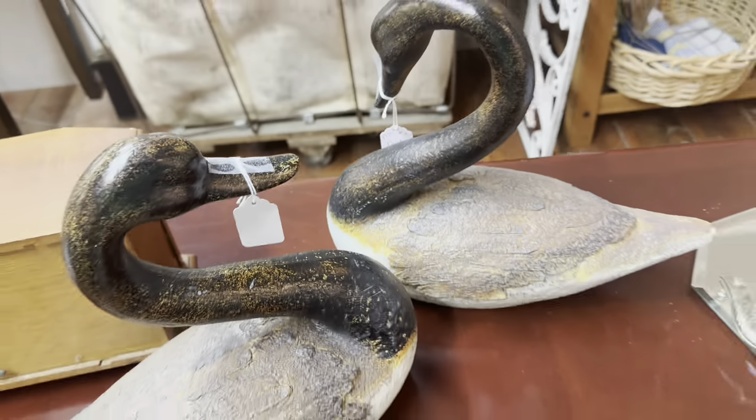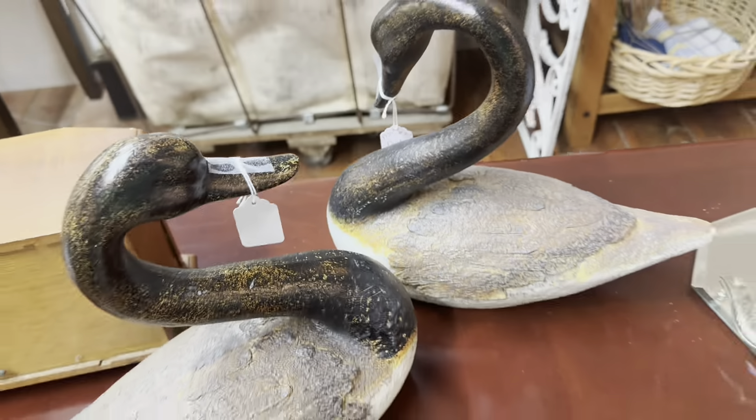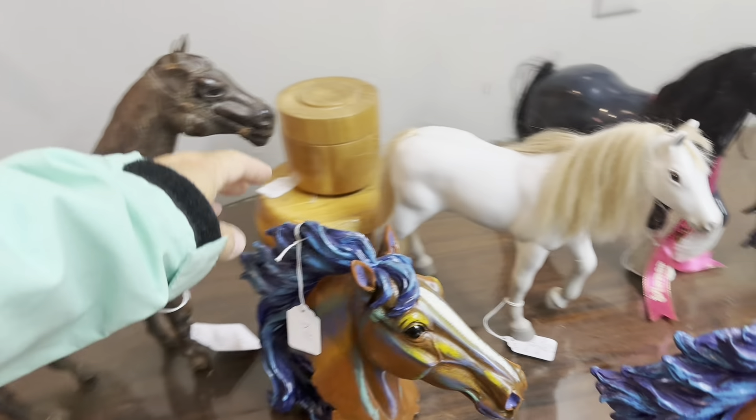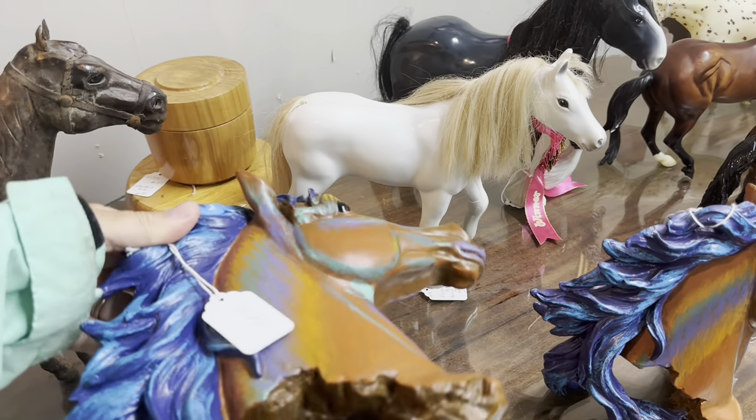And look at these geese — they're resin. I thought they were brass, but they're definitely resin made to look like wood. $18. They have them labeled as a duck, but I'm pretty sure those are geese or swans. What do you guys think those are?